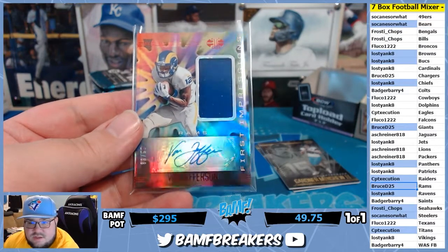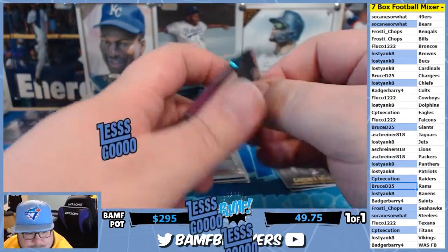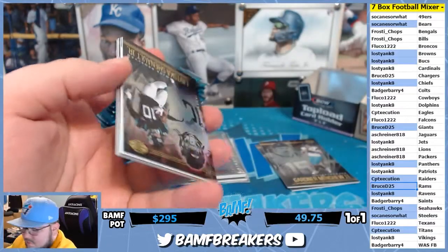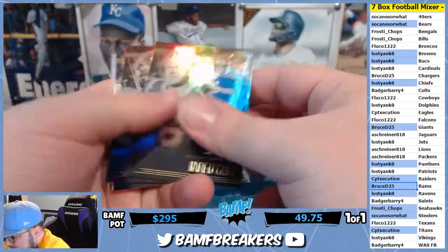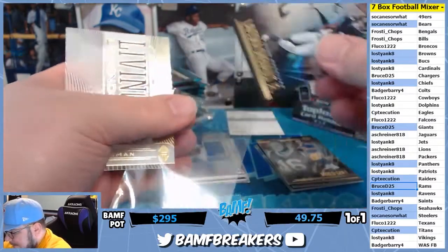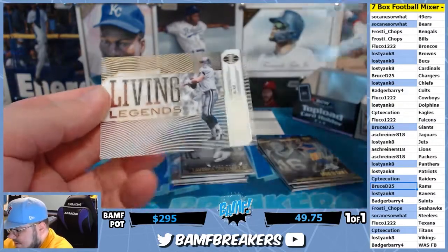Van Jefferson action. Oh no — not gummy safe. We got a redemption in the second one, man — they were top heavy. We got Lavisca and Living Legends — Troy Aikman.